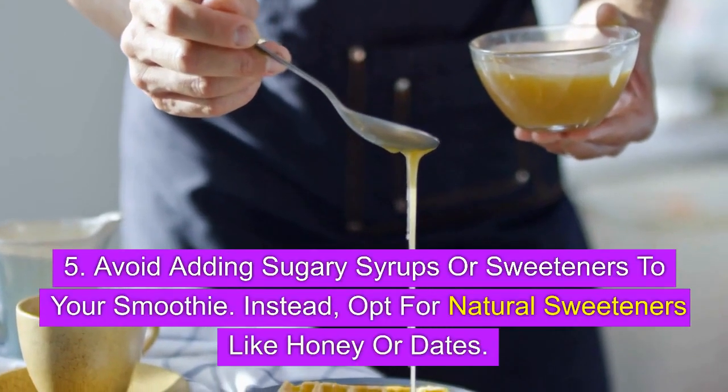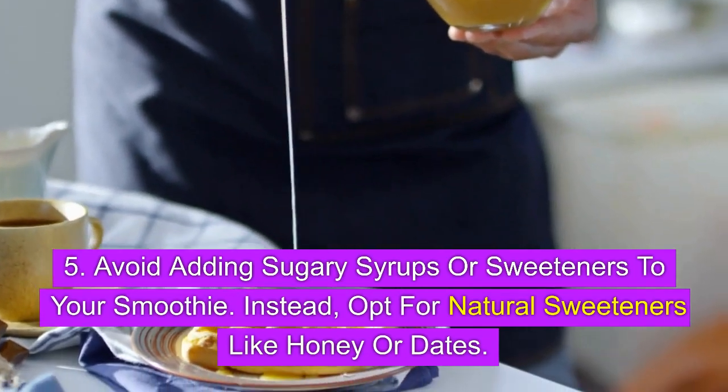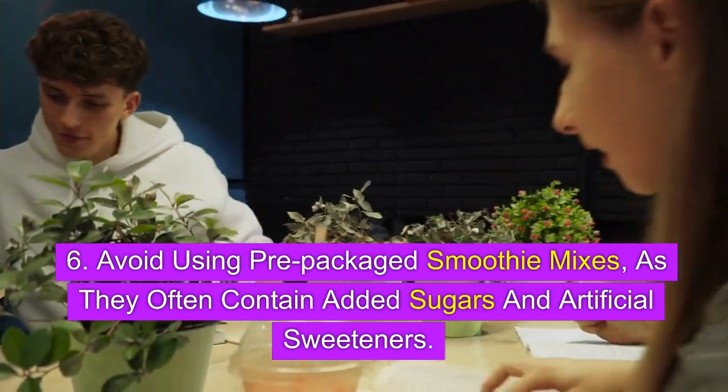5. Avoid adding sugary syrups or sweeteners to your smoothie. Instead, opt for natural sweeteners like honey or dates. 6. Avoid using pre-packaged smoothie mixes, as they often contain added sugars and artificial sweeteners.